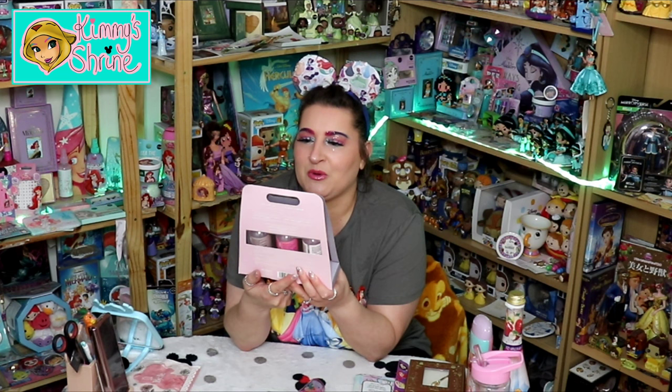So the first ones I got — these are from the Mad Beauty range, but I actually got these from Superdrug. I had no intention of getting any of this stuff; I just happened to be shopping with my dad and saw them in the sale. This is the Mad Beauty body mist trio — you've got Belle, Aurora, and Jasmine — in cherry, apple, and strawberry fragrance.